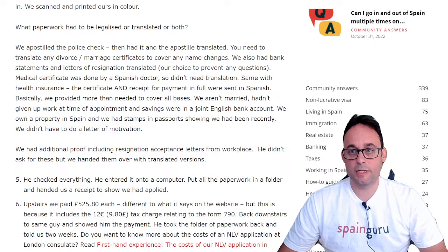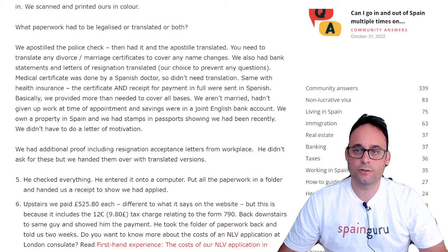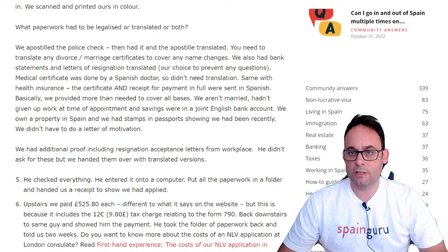The medical certificate was done by a Spanish doctor, so we didn't need a translation — same with health insurance. The certificate and receipt for payment in full were sent in Spanish. Basically, we provided more than needed to cover all bases. We aren't married, hadn't given up work at the time of the appointment, and savings were in a joint English bank account. We owned a property in Spain and had stamps in passports showing we had been recently. We didn't have to do a letter of motivation. We had additional proof, including resignation acceptance letters from the workplace — he didn't ask for this, but we handed them over with translated versions.